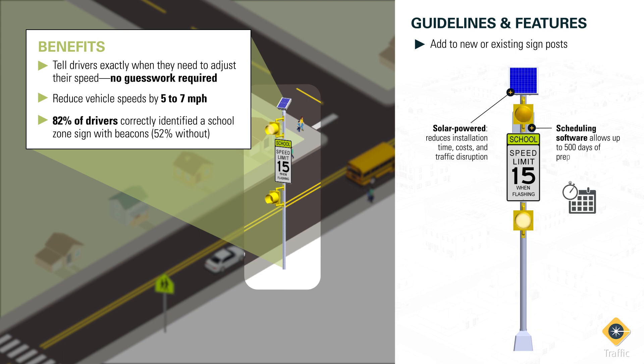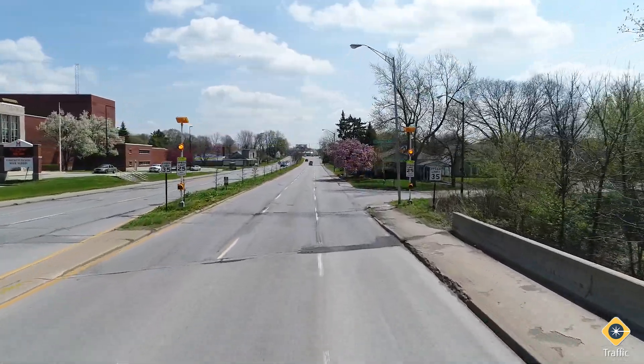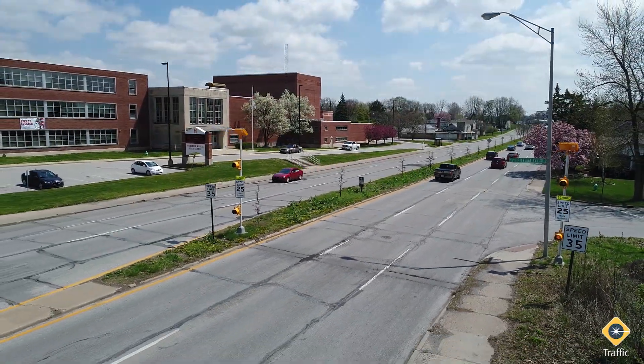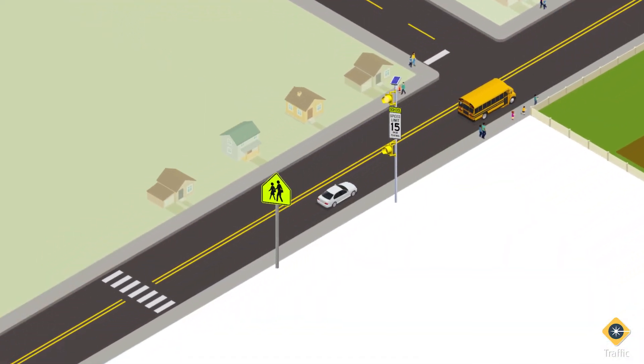The beacon flash is managed by scheduling software, which can be pre-programmed with operating hours for 500 days in advance for each individual school zone. These beacons are particularly effective on arterial and multi-lane roads where drivers might otherwise miss school zone signs due to traffic conditions, traffic speeds, and other competitive signage.